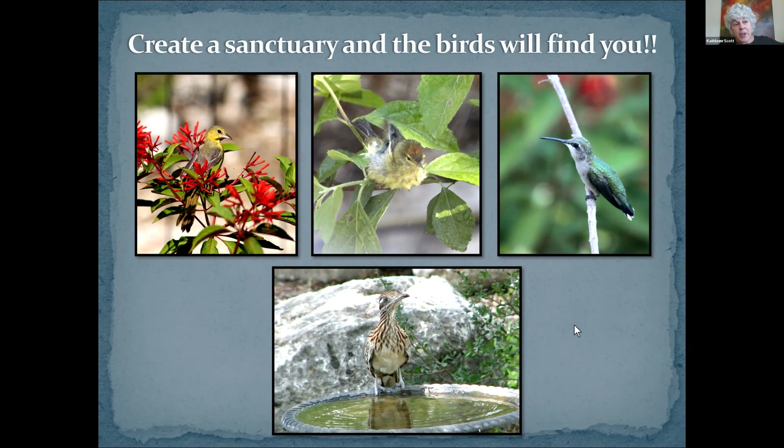And for everyone who made it all the way through — in the middle top picture, there is an orange-crowned warbler taking a bath, and in the middle of his forehead you can see that little orange blush — that's his orange crown. On the left is a female Baltimore oriole in firebush. On the right is a female black-chinned hummingbird. And at the bottom is our old friend, the roadrunner. Now I would love to answer any questions that you've got — if you can put them in the chat.